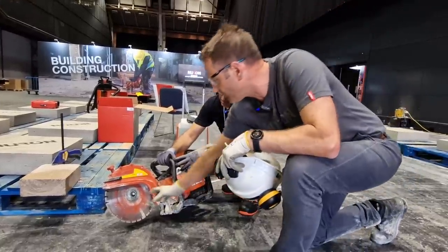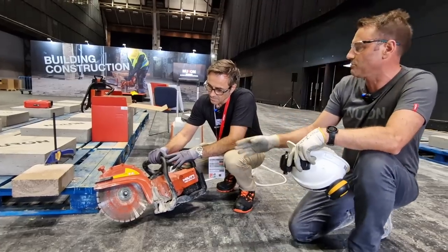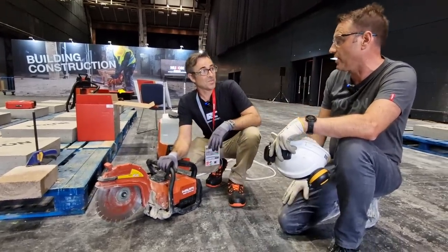This, however, because of the way we've designed the flange, allows you — with a 300mm blade — to cut 120mm. So this will do effectively the equivalent of a 14-inch petrol saw.